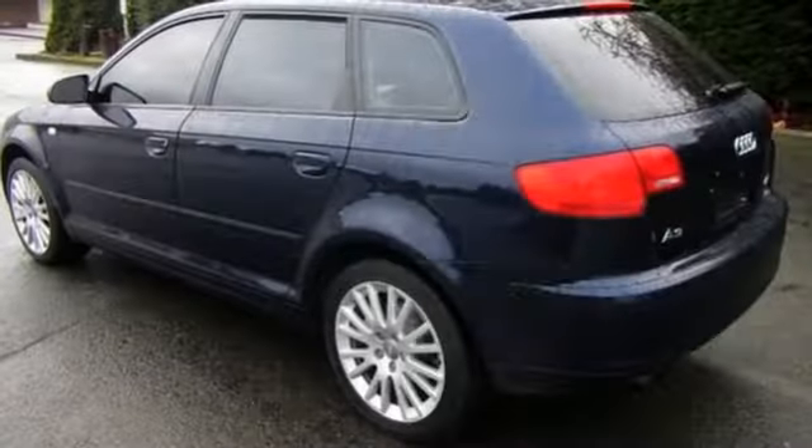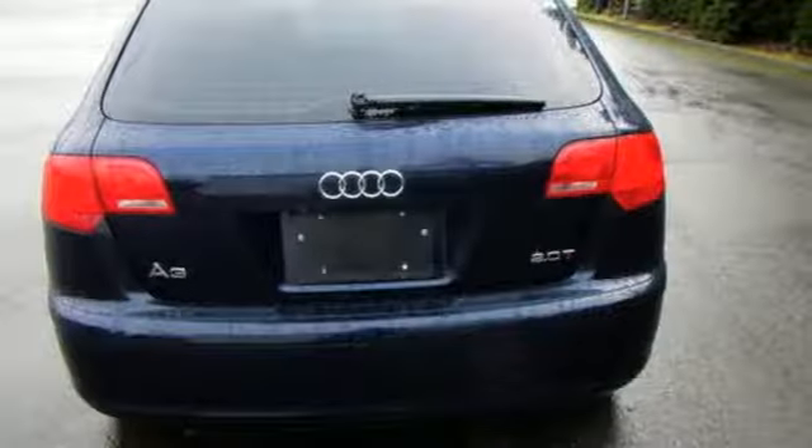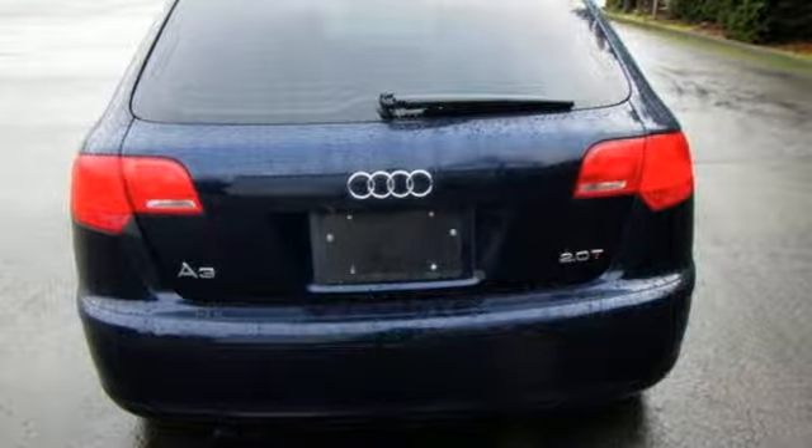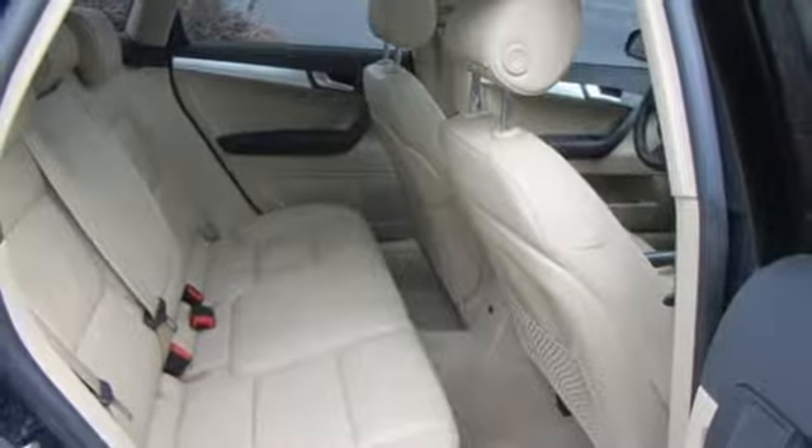The wide doors make access easy. Once inside, it provides generous front and rear leg room. The luggage area can be increased by folding flat the split rear seat backs, redefining what it means to be a luxury performance vehicle.